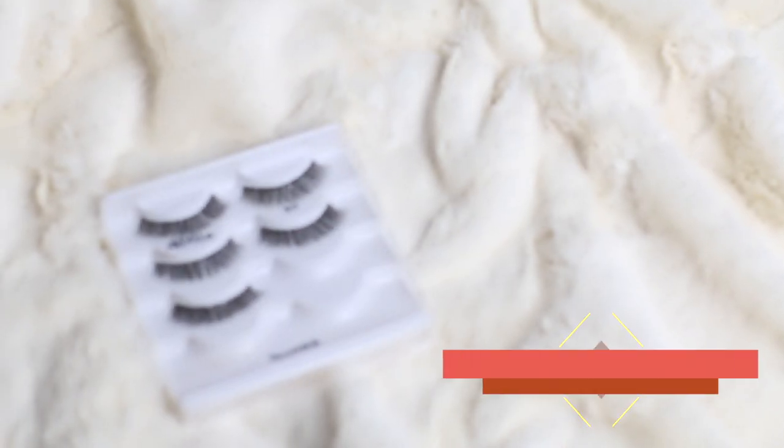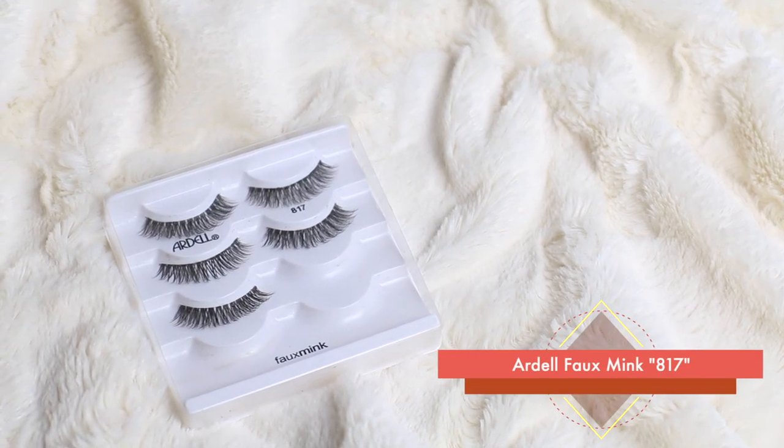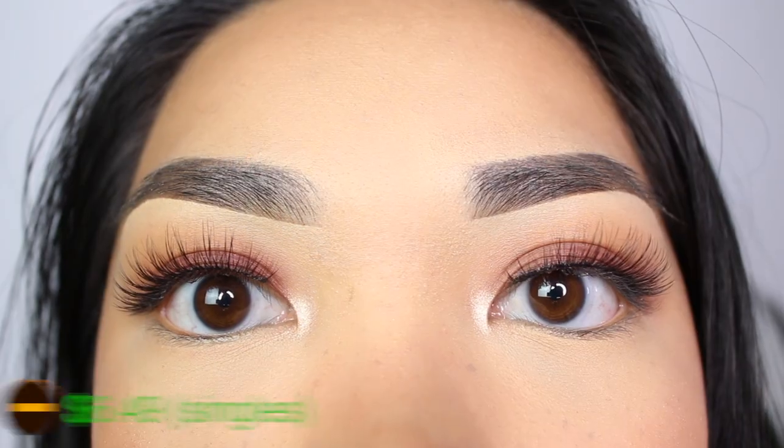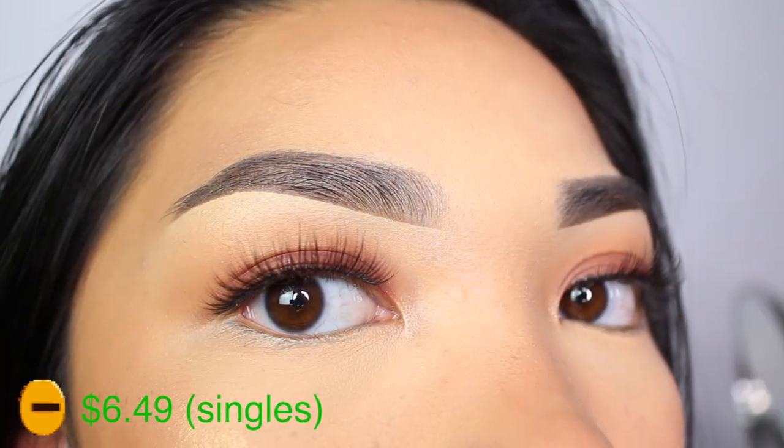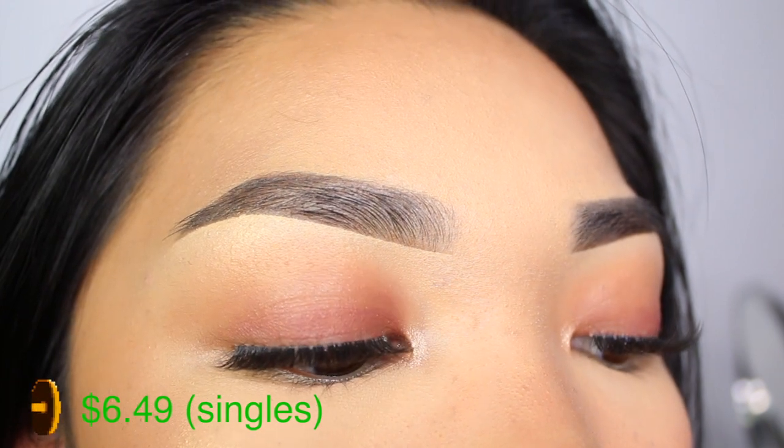Next I have the Ardell lashes in style 817. I like these when I just want more length in my lashes. When I used to do taekwondo I actually wore these for poomsae — I'll insert a picture. I usually wear these for more natural looks. It's like Little Black Dress but longer. I have quite a few missing because every time I would travel for tournaments I'd wear these and keep losing them.